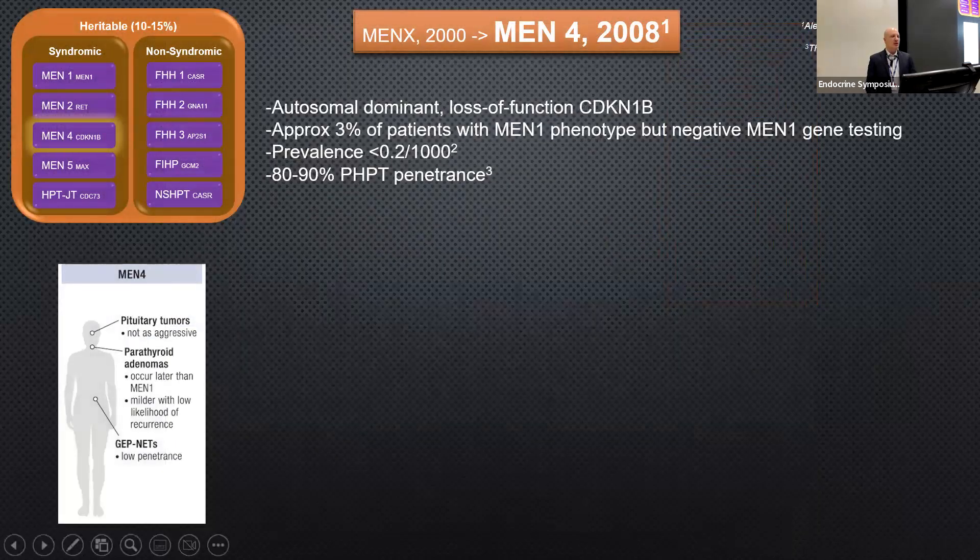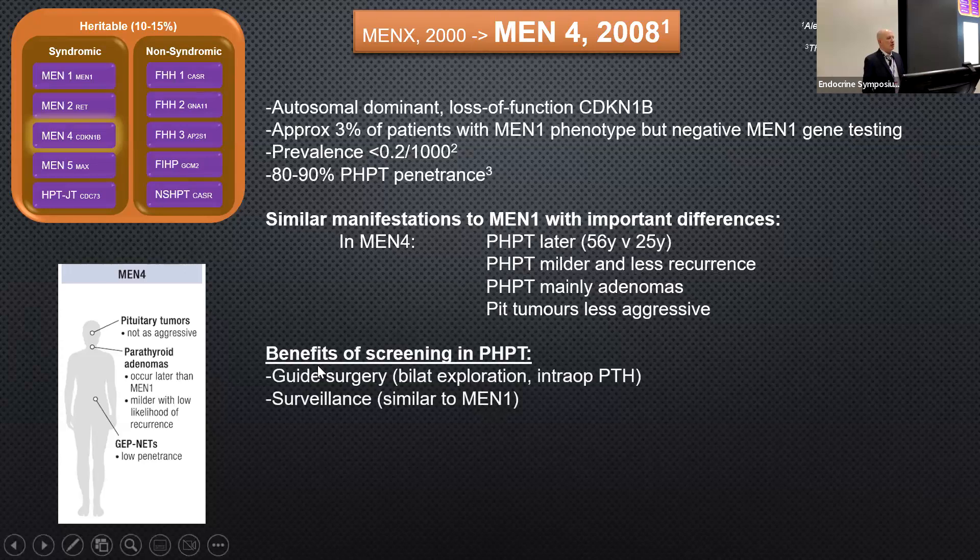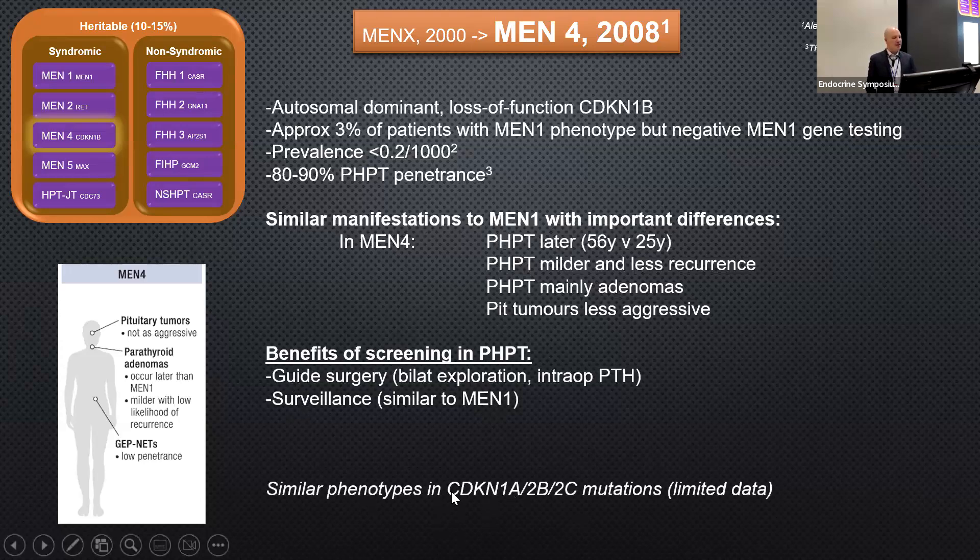MEN4 is an autosomal dominant disorder caused by loss of function in the cyclin-dependent kinase gene 1B (CDKN1B) on chromosome 12. It has very similar manifestations to MEN1, but with negative MEN1 gene testing. About 3% of patients with negative MEN1 testing actually turn out to have MEN4. It has a very low prevalence, but higher than MEN2. There are important differences from MEN1: typically a later and milder disease. Generally, MEN1 protocols are followed for surveillance.